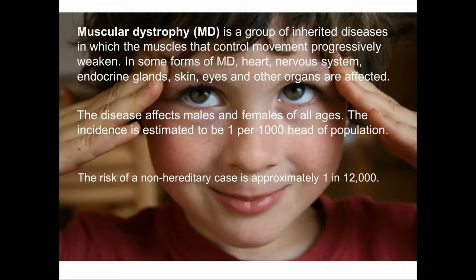The Help Cure Muscular Dystrophy project aims to study muscular dystrophy, which is a group of inherited diseases with a genetic origin in which the muscles that control movement progressively weaken. There are several forms of muscular dystrophy, and depending on the form, not only muscles are affected but also other organs. The disease affects males and females of all ages, and the incidence is estimated at 1 per 1,000 head of population, meaning it is not at all a rare disease.